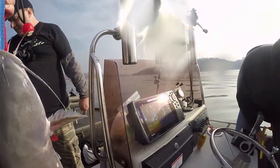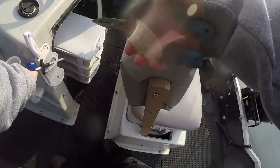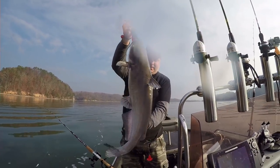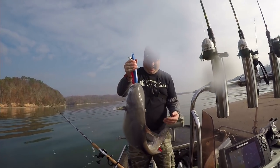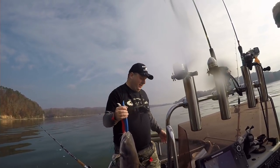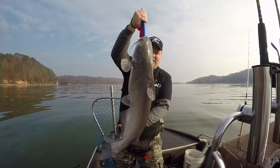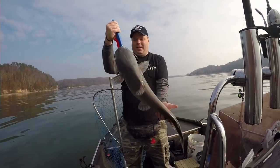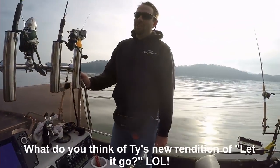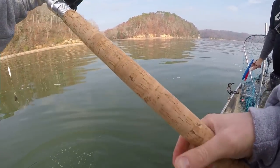Nice Chickamauga cat. I'm going to show that for the camera. I'd say he's close to — I'm going to say 13 pounds on that one. What do you think, Ty? Yeah, at least. 12 pounds? Yep. Nice fish, Billy. Let him go, let him grow — there he goes.